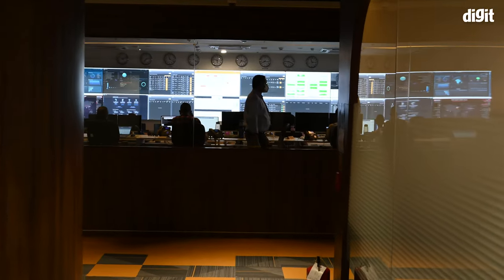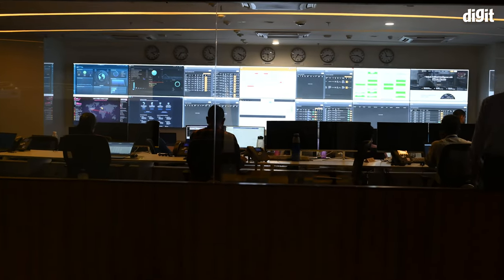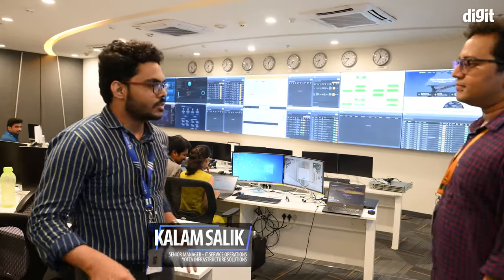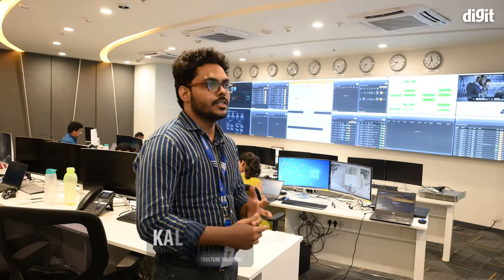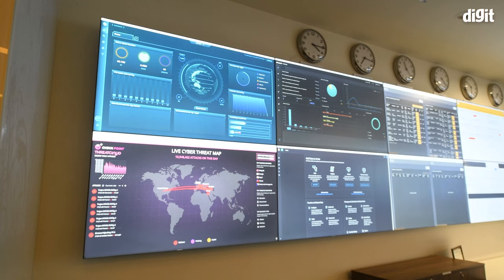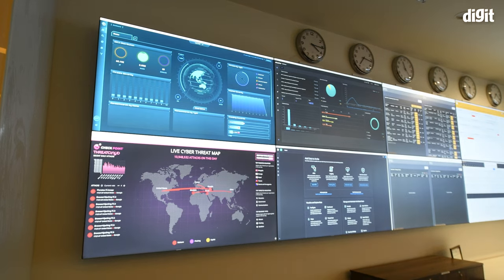We are now at the end of our tour at the Yotta NM1 data center, in the NOC — the Network Operations Center. With us is Mr. Kalam, who is on shift at the NOC. The NOC is essentially an extended version of the data center from where actual troubleshooting of issues happens. The multiple screens here cover all monitoring happening from the NOC.